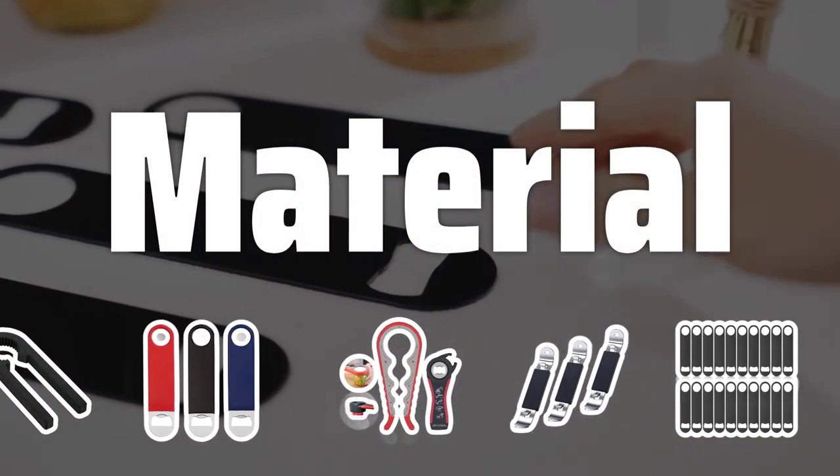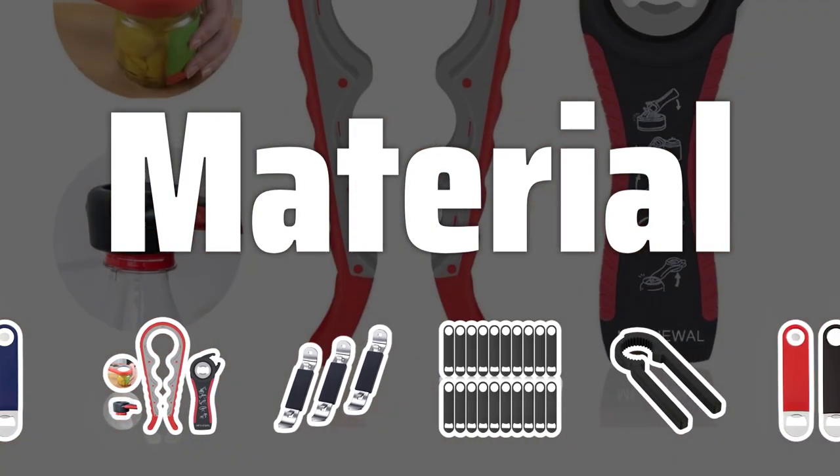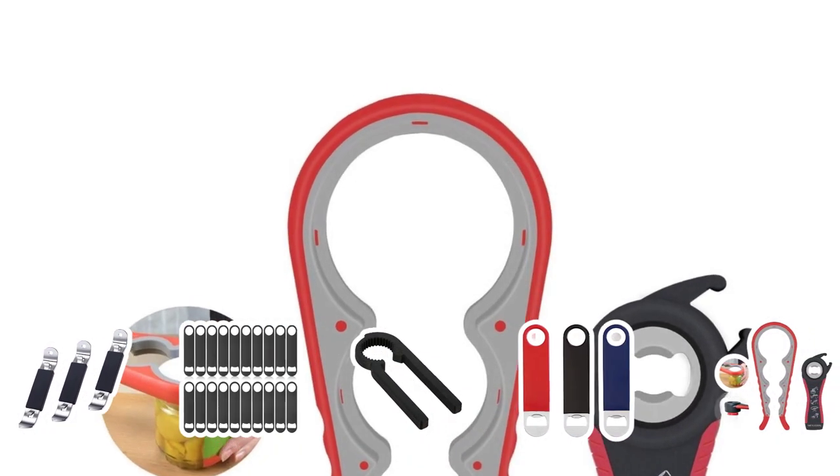Material. Most bottle openers are made of stainless steel or other metal, but there are also wooden and plastic versions. Consider the durability and weight of the material to ensure a long-lasting and comfortable experience.